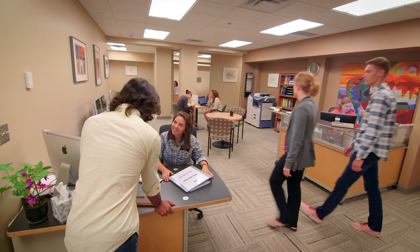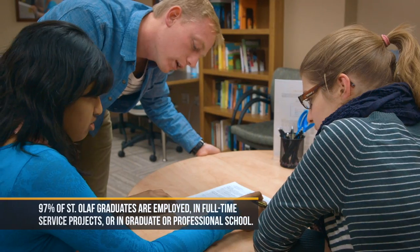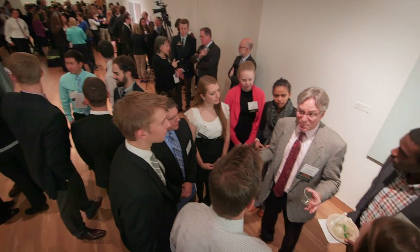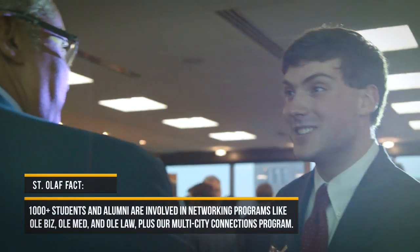While the library is a great place to acquire knowledge, students can apply that knowledge just across campus at the Piper Center. Through internships and alumni connections, the Piper Center not only helps students discover what their vocation is, but also connects them with alumni who will help them find opportunities to pursue their passion after they graduate.